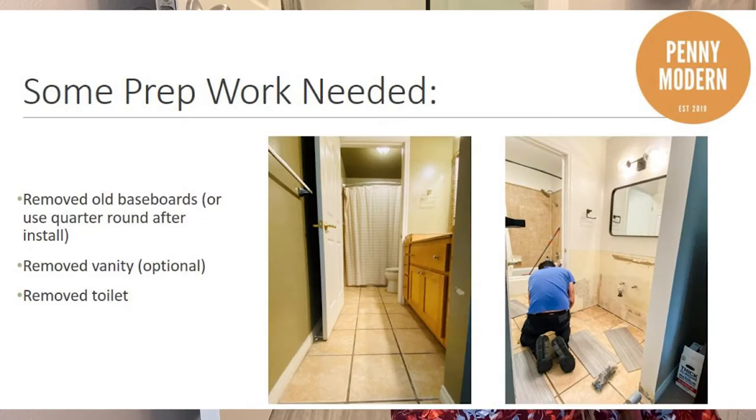There is a little bit of prep work needed. We were remodeling our bathroom, so we took out the old vanity, removed the baseboards, and took out the toilet — those are the main things to remove before you install. If your vanity goes all the way down to the floor you wouldn't need to remove it. That's really all the prep if you're installing over existing tile — much easier than ceramic tile which requires a day or two of prep work.